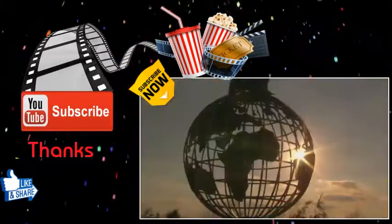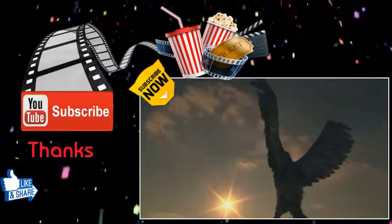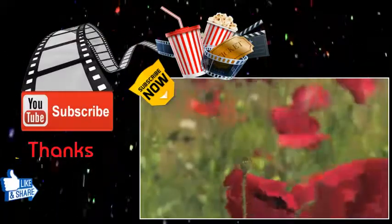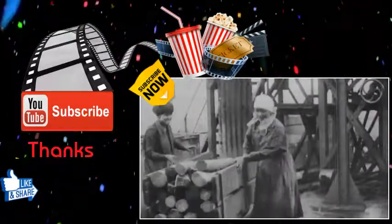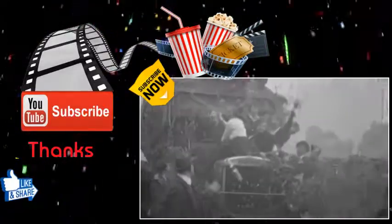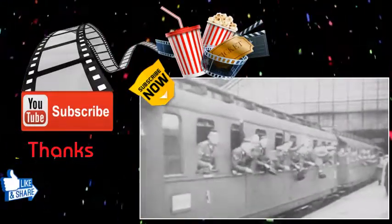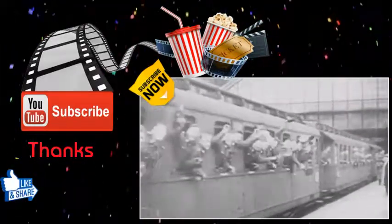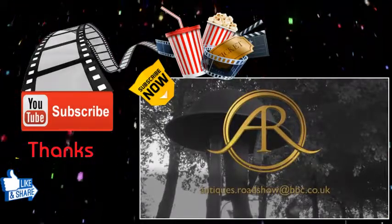That poignant piece is a vivid example of the impact of the conflict on just one soldier. To coincide with the centenary of the end of the First World War, we're preparing a special programme looking at the legacy of the war and how it affected not just those on the front line, but also family life, industry, art and literature. If you have a story, please contact us at antiques.roadshow@bbc.co.uk.